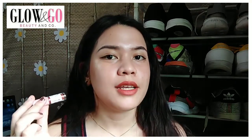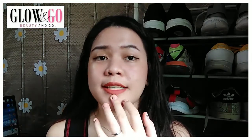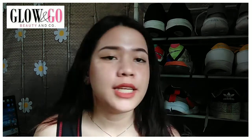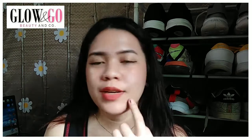We swatched their powder matte stain in the shade Watermelon on the lips and I like it so much. I love the shade — it really brightens up the look. It's matte finish as expected from a powder matte stain, and one thing I also like is that it has a blurring effect — it softens the imperfections of the lips. It's a brown with an orange undertone, very nice.